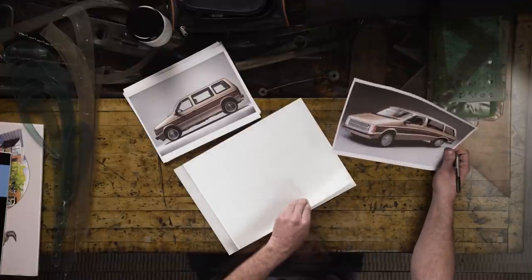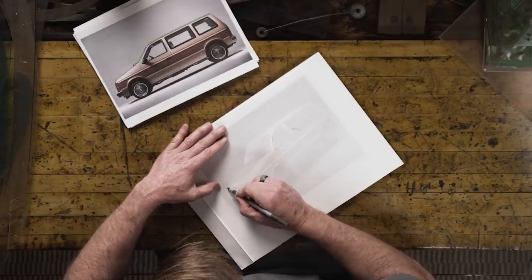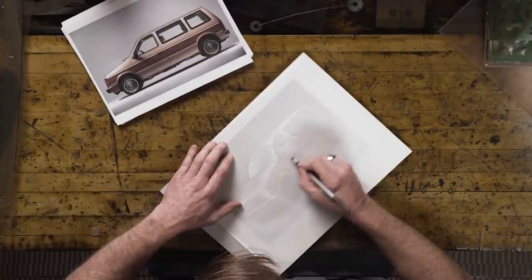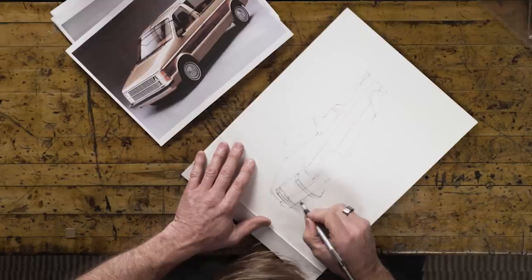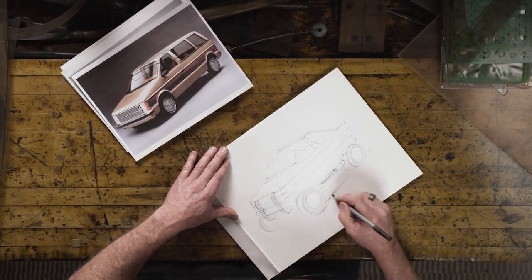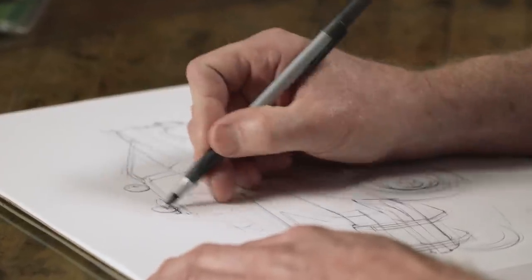Actually, I'm just going to overlay this. What I'm doing here is overlaying it because I want to see how nice we can make this vehicle look if we actually use the real lines on it. Instead of just drawing something and making it really wild looking, I want to see if we can make this Caravan actually look kind of cool. So I'm using the real lines by overlaying here.